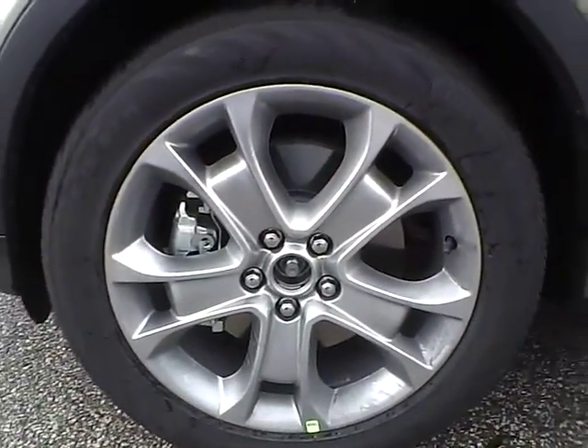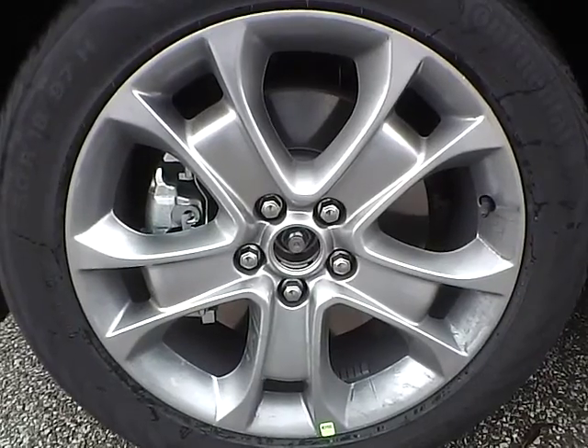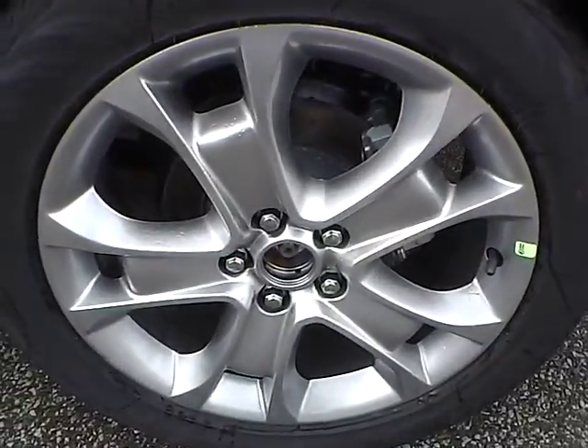Up front we have Continental tires on 18-inch wheels. As you can see, there are no curb rashes or scratches. There are no dents or dings along the side. There are no curb rashes or scratches on the rear wheel.